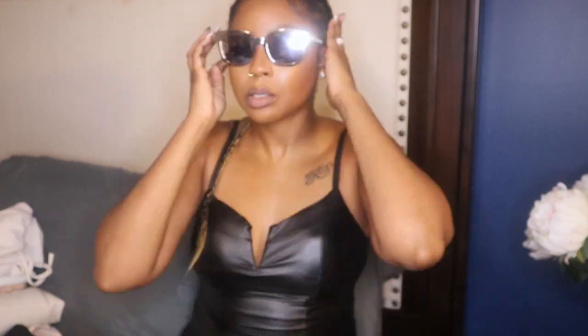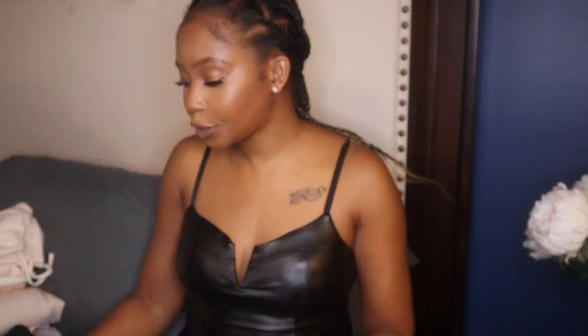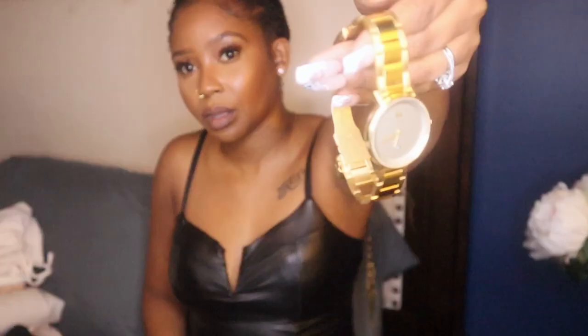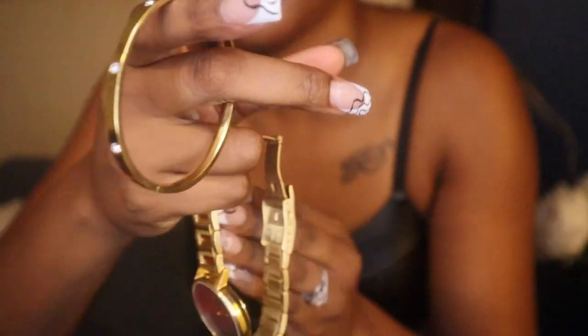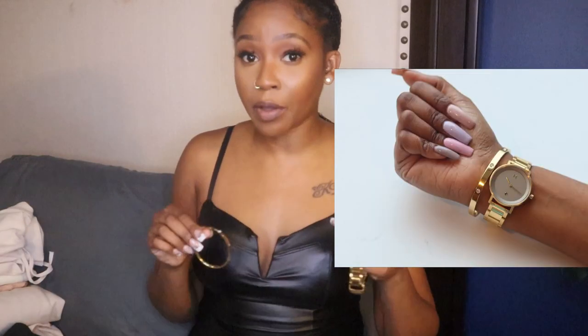MVMT — it stands for Movement — is a watch brand. I was looking for a gold watch because all the watches I have right now are very dainty and feminine, and I wanted something more bold. They actually sent it to me as a sponsorship. I also picked up this bangle — it falls under the same umbrella brand.